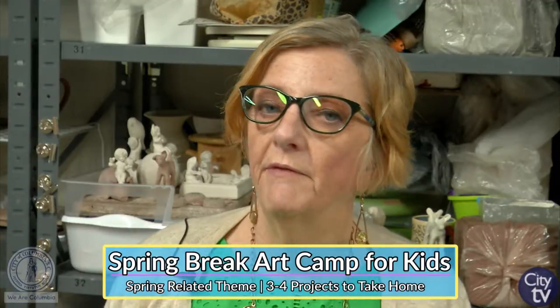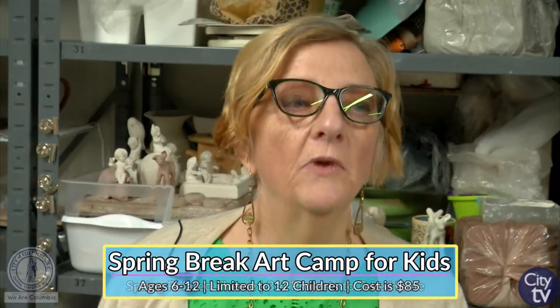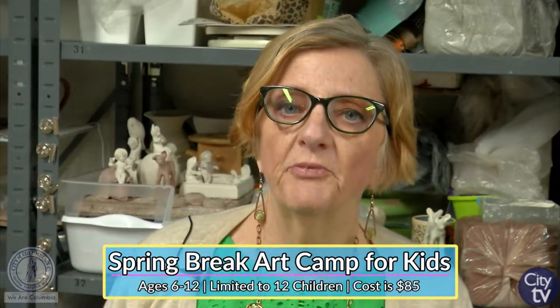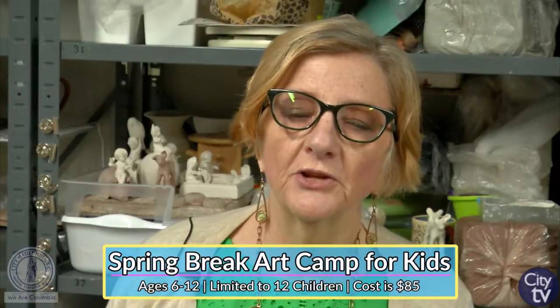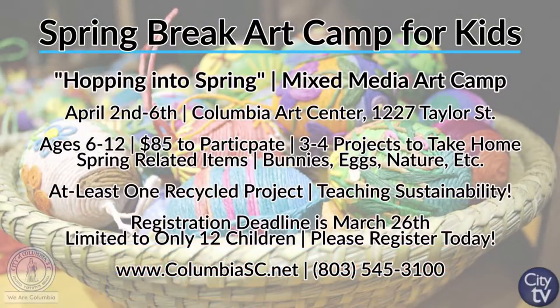We are going to have a lot of fun. The topic will be hopping into spring. We will be doing bunnies and Easter eggs and all kinds of spring things, using clay as well as painting and drawing. We are limited to 12 children, so if you want to come, it's best to get your registration in soon, and we look forward to having you.